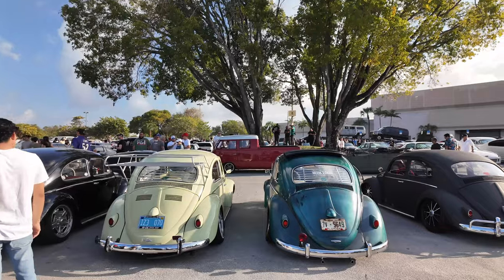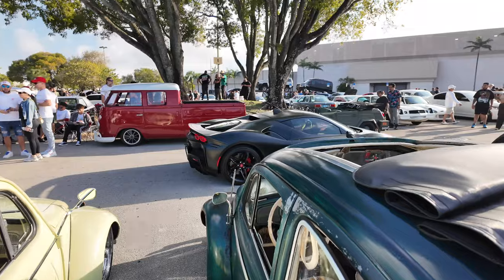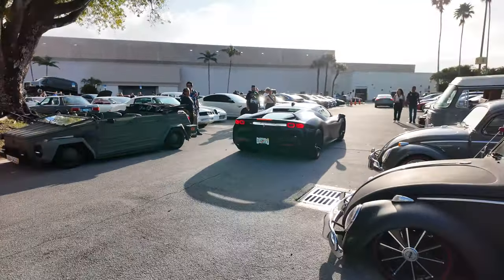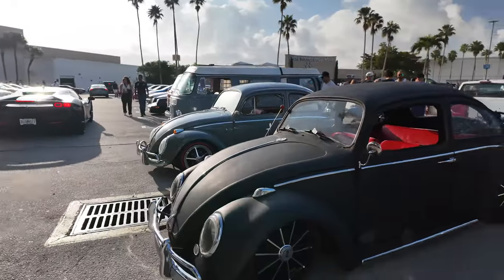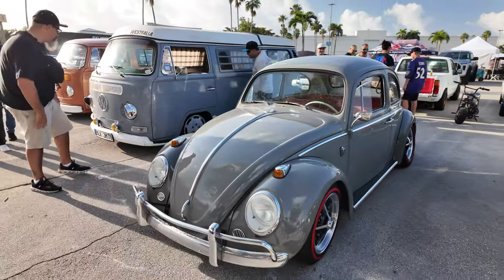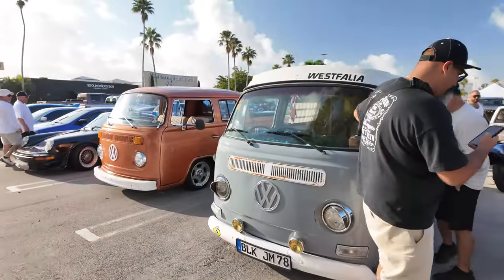Here we go to the Bugs — another Ferrari, told you, they're all over the place. Let's check out the Bugs. The Bugs have a great club here in Miami; they're always at shows. There's tons of them and they're always hanging out together — they have a really, really good following.